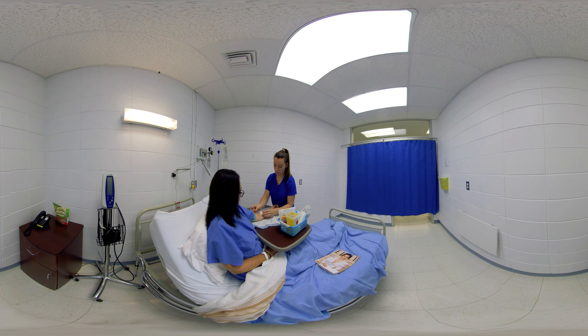The nurse checks the integrity of the insertion site for any signs of infection, infiltration, or inflammation. If in doubt or a problem is detected, the nurse immediately removes the catheter and inserts a new one at a different insertion site.